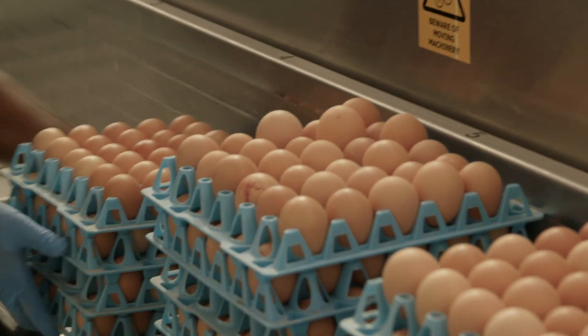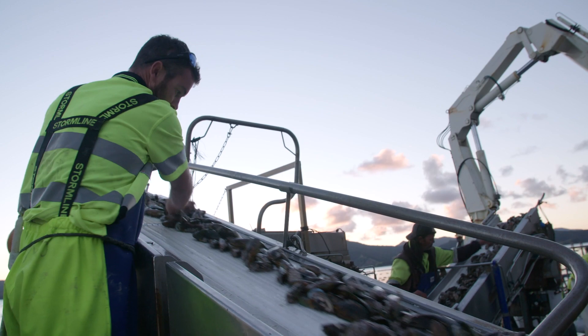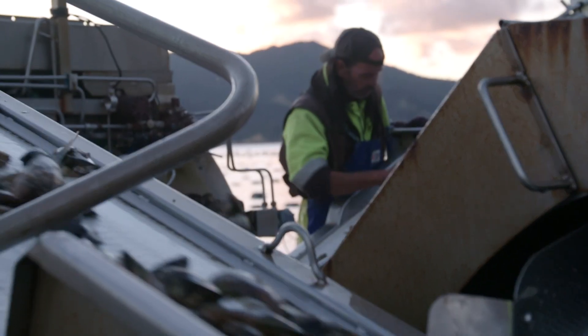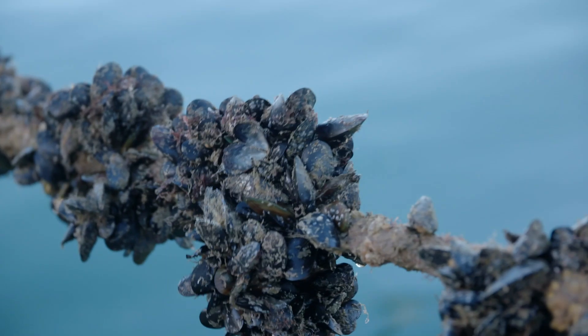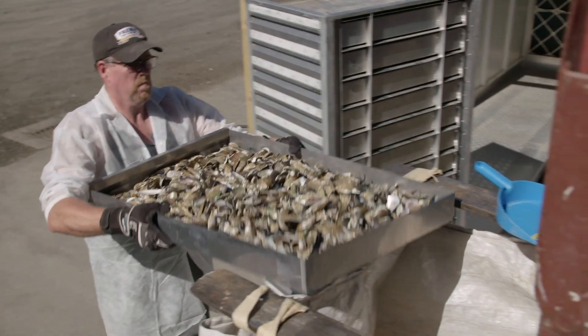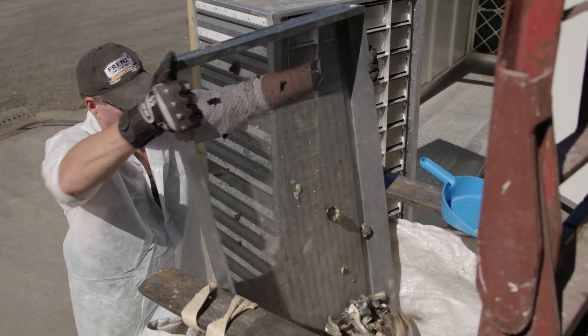We wanted a win-win situation where we could take the waste off those mussel farmers, convert it to chicken feed, and bring back export dollars as well. The key challenge is getting the confidence of the mussel farmers so we had a steady supply of green-lit mussels. Of course, the drying is a big part of it, along with getting it into the hens at the right rates and at the right moisture content.